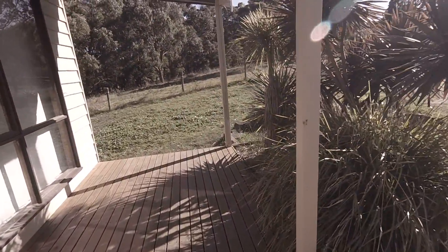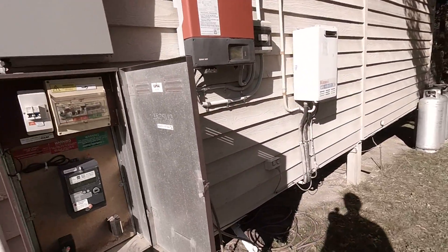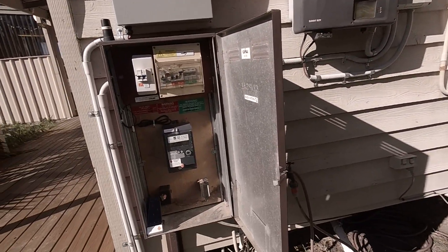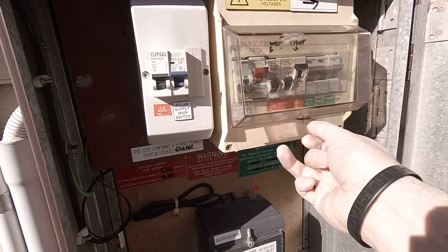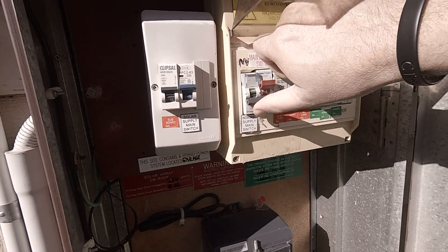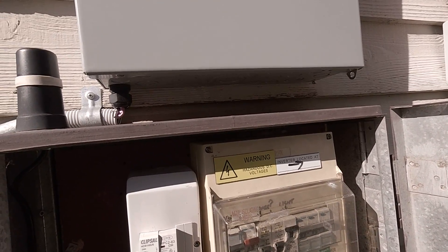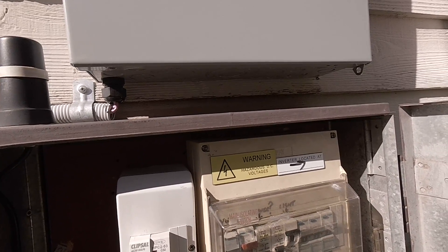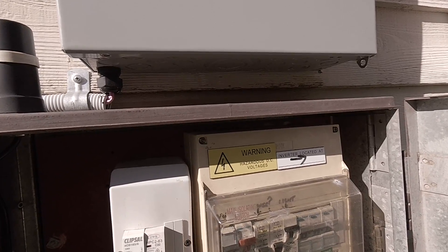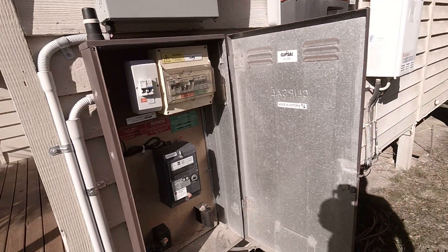I am currently off grid. Solar is still generating, Powerwall is still charging, house still has full power. And then if I do the reverse and turn the main switch back on — if we wait a little bit, the energy gateway will detect that and reconnect the house. There we go — that was the isolation switch reopening. And now I'm back on grid.